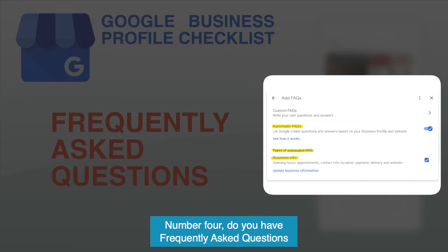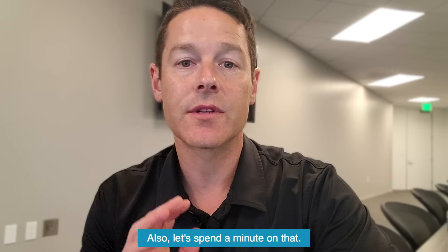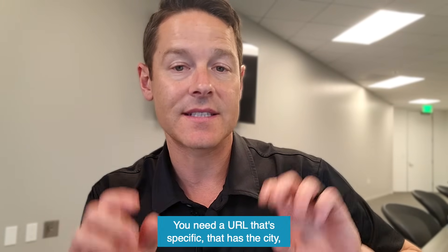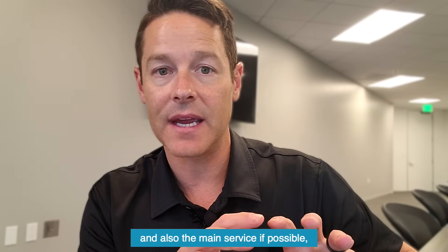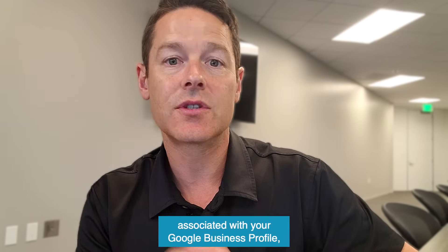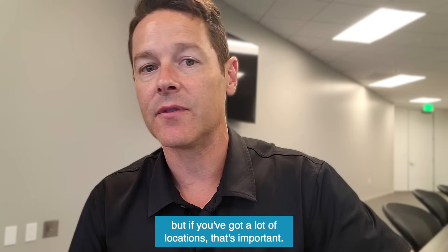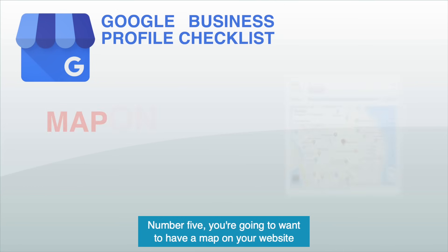Number four: do you have frequently asked questions on your Google Business profile inside of the text, and also on the landing page that relates to that location? You need a URL that's specific — that has the city and also the main service, if possible — associated with your Google Business profile if you're a multi-location business. If you've got a lot of locations, that's important.